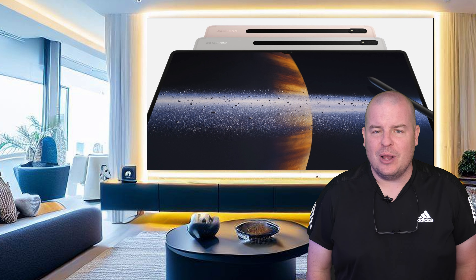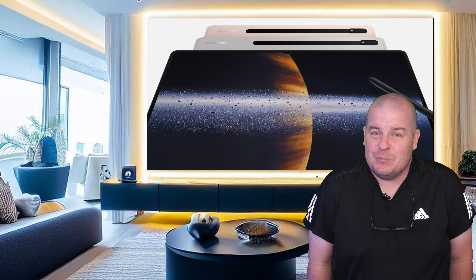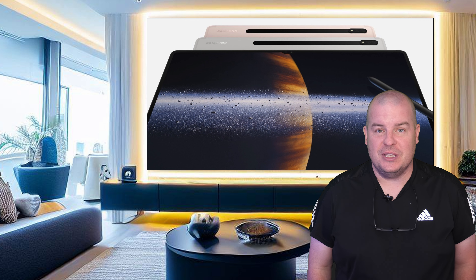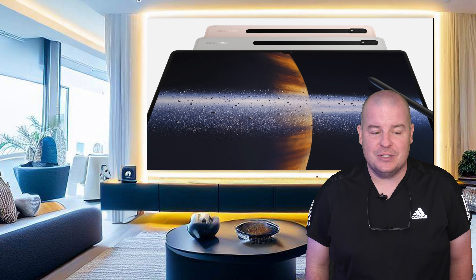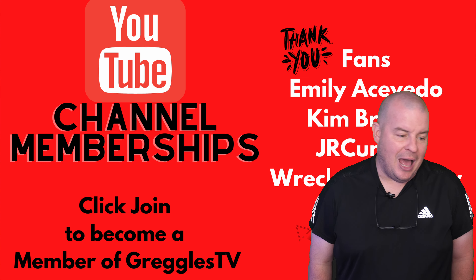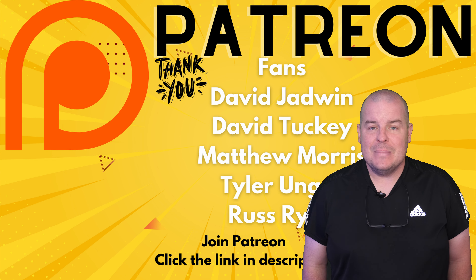Tablets in general — if you think about what they personally need to add at this point, maybe better performance to play more AAA games. But I feel like tablets are very mature at this point, especially on the Samsung side. Samsung still, in my eyes, makes the best tablets on the Android side. Let me know what you guys think — who makes the best tablets in general? Is it iPads, Galaxy tablets, OnePlus tablets, or somebody else? Let me know in the comments down below.